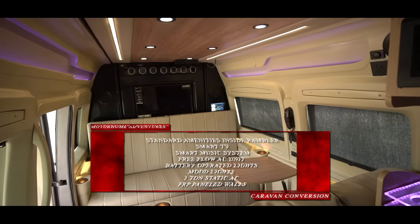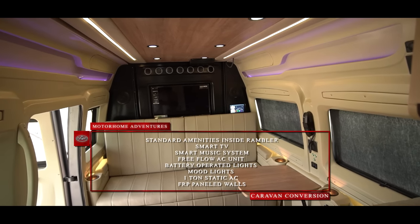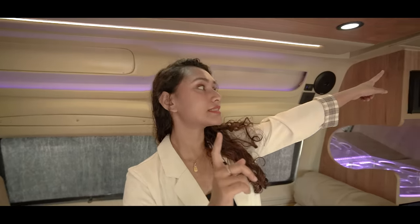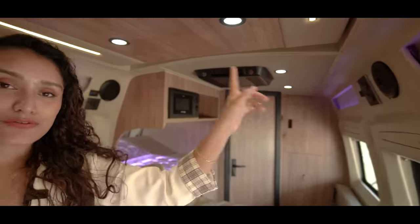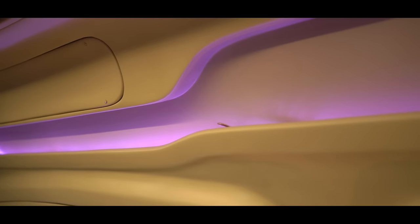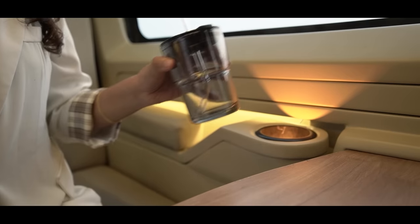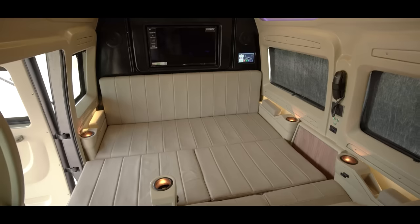Before we explore the rambler-worthy feature of this caravan, let's touch base on the standard amenities. We have a smart TV, smart music system, free-flow AC unit, and three kinds of lighting: LED lights, normal lights, and mood lights that can change color. All of these are battery operated. Apart from that, we also have a one-ton static AC. All the walls and sides have been customized with fiber reinforced panels, which also have indents where you can place small belongings.